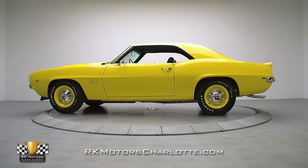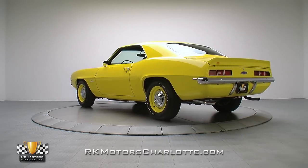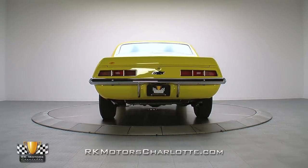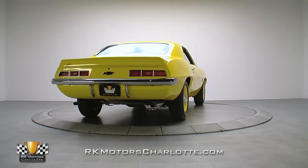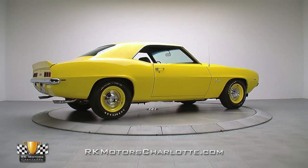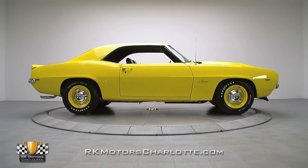With a factory-dressed 427, a Muncie 4-speed, and a color that makes no bones about what the car was built for, this Camaro is a great example of a COPO tribute. From the paint dabs on the chassis to the Yenko-branded spoiler, no detail was too small to overlook, resulting in a show-ready Camaro ready to inspire grins and nods everywhere it goes.